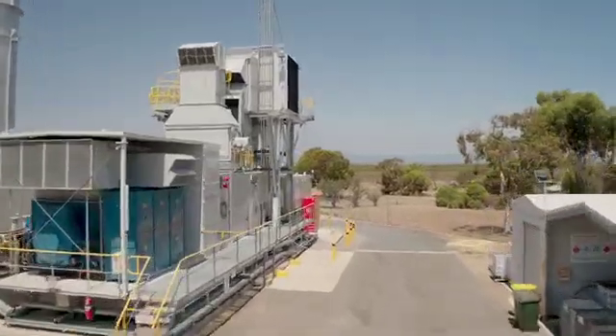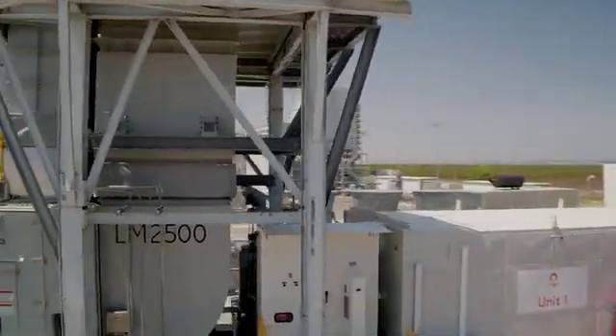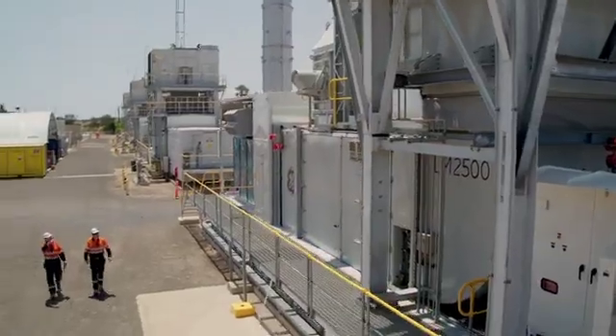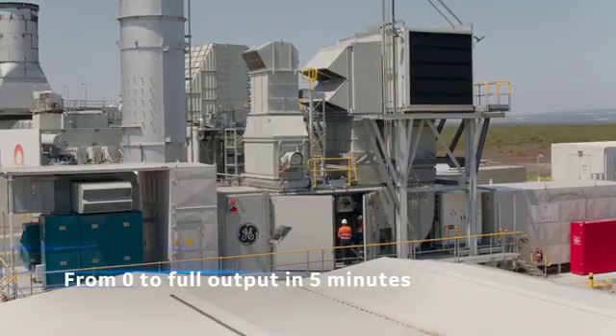The repower project at Quarantine was actually to upgrade existing infrastructure with a GE LM2500 aeroderivative gas turbine. What that means is it's based on the engines you see on the wings of planes. We can go from zero to full output in five minutes — the old machines took 20 minutes to do that — and we're in fact getting more megawatts out of the machines as well.